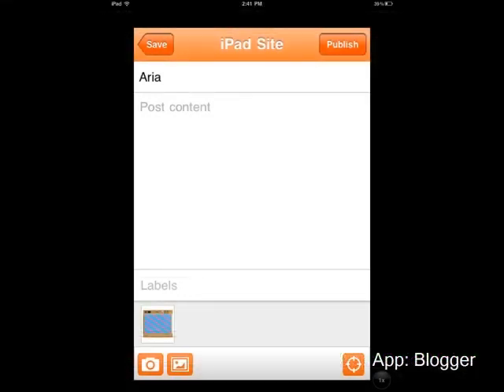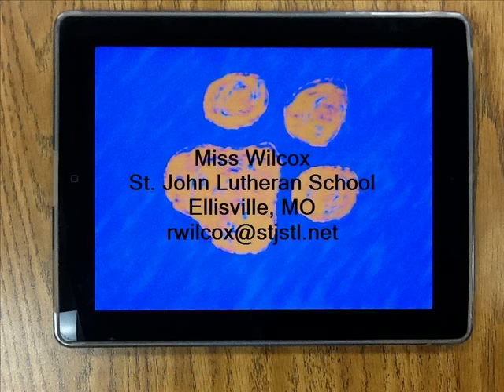We help our students to use the blogger app, as well as email and Safari, to then share their projects with people outside of our classroom walls. This is a brief overview of what we are currently doing, but we're continually trying to find new apps and features that will engage our students in being 21st century learners that are able to explore, create, and share with the world around them.